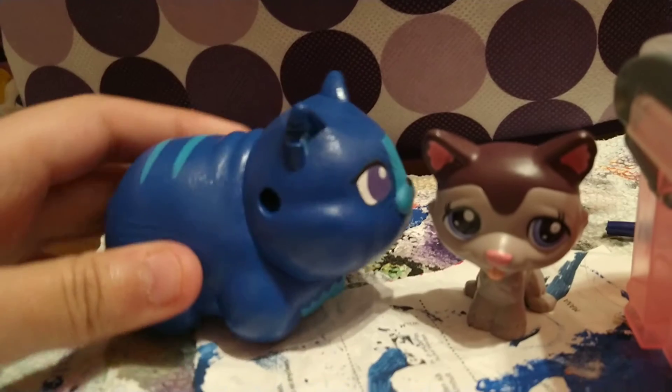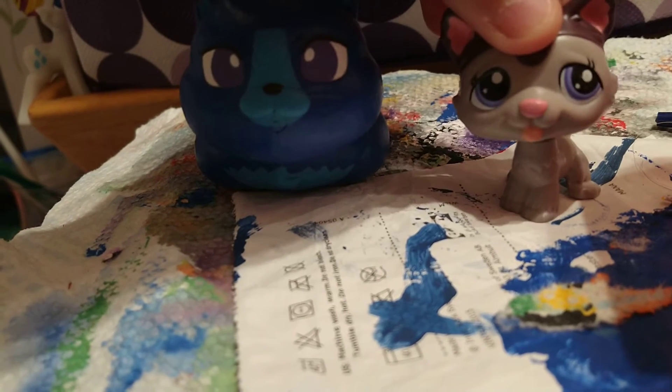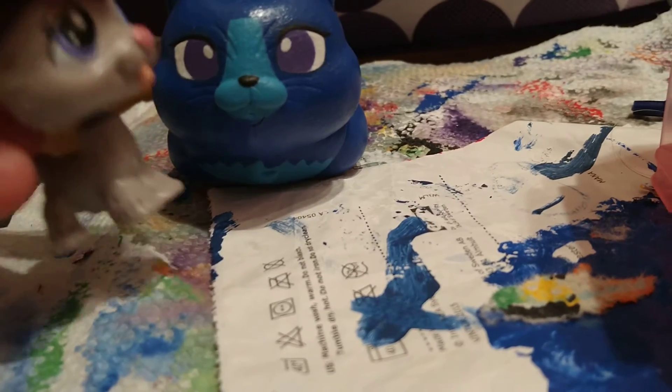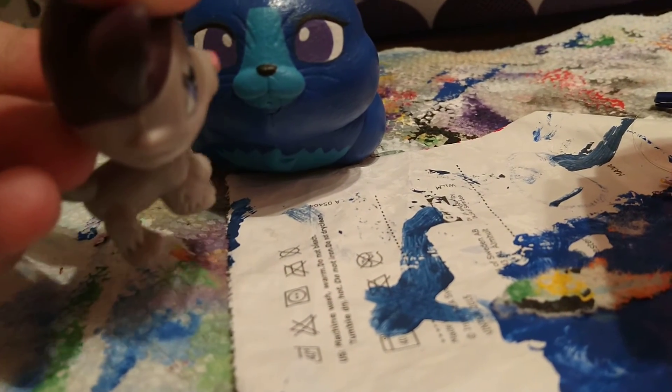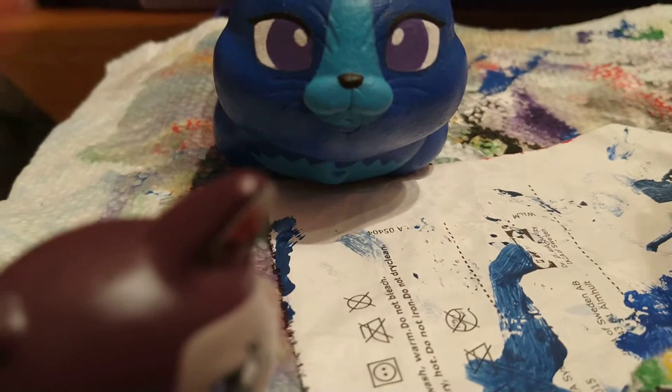Her name is Sapphire, the Blue Cat of the Night. She's basically like a night cat, even though she has this royal blue and teal ocean blue color with lavender metallic eyes.